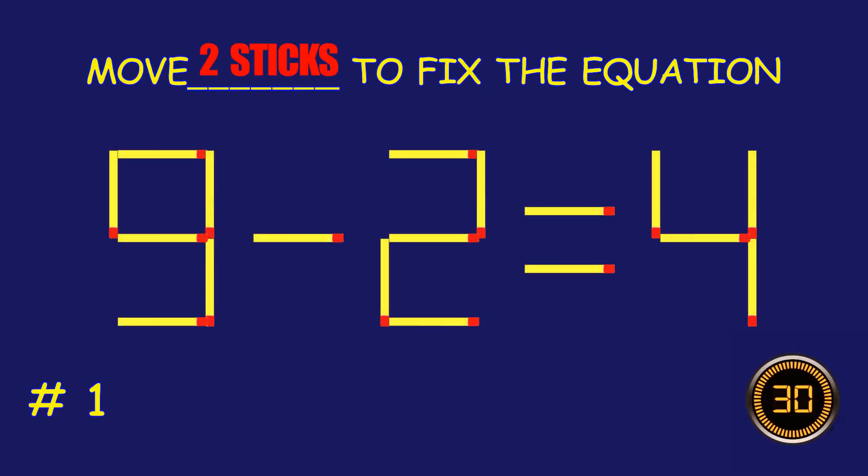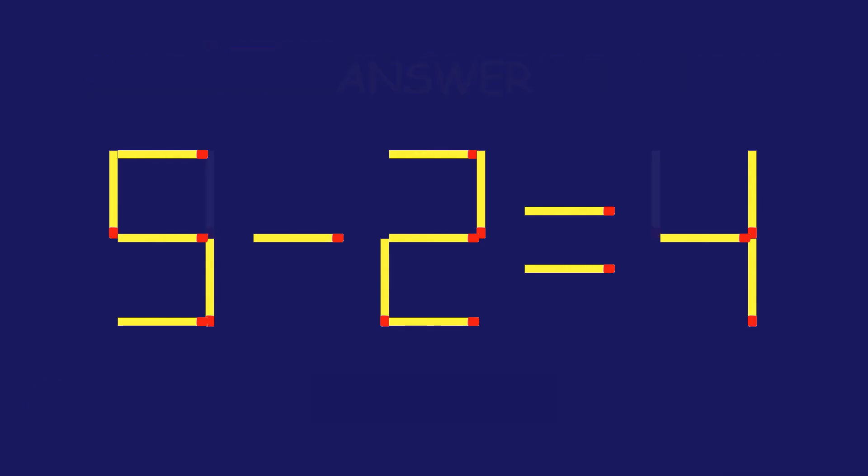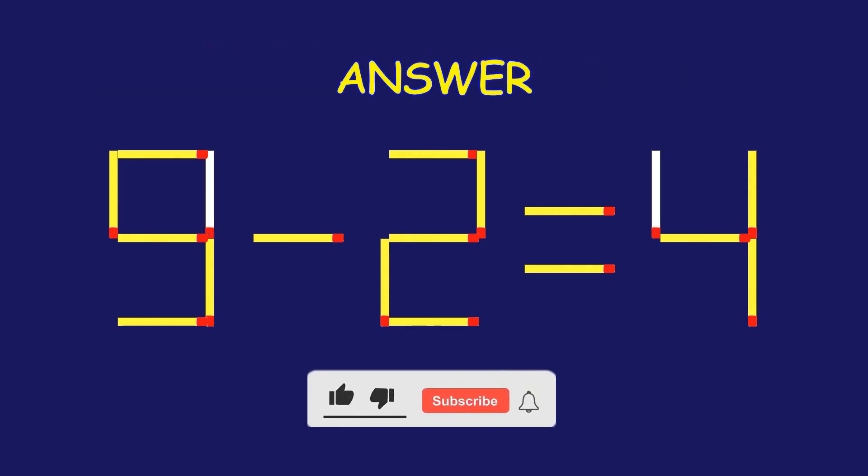Puzzle 1. Fix the equation by moving two matchsticks. Fantastic! Keep that momentum going.